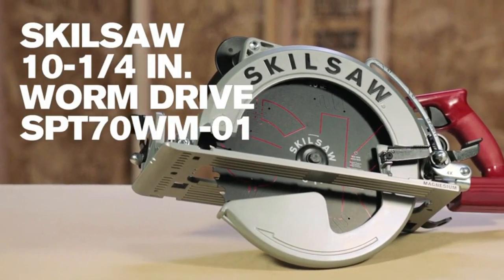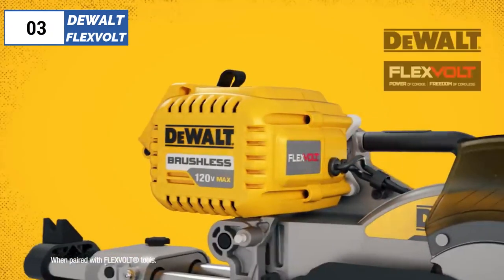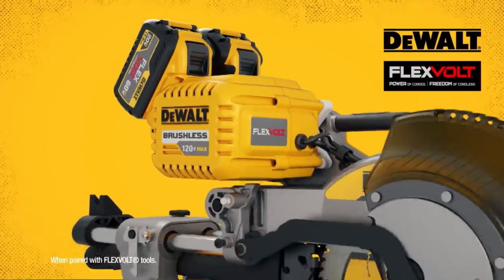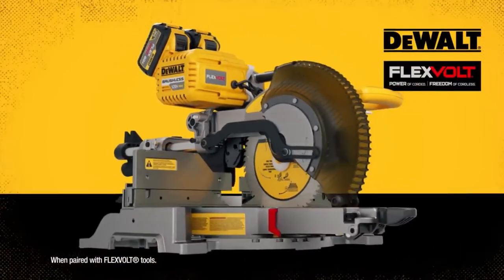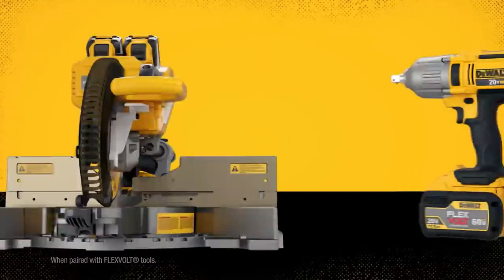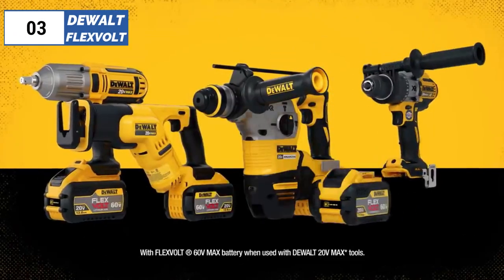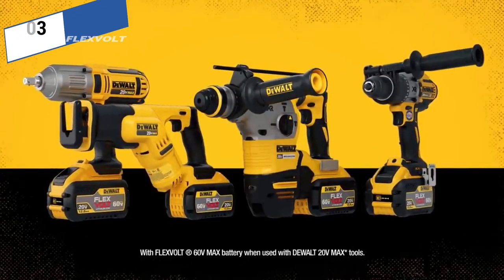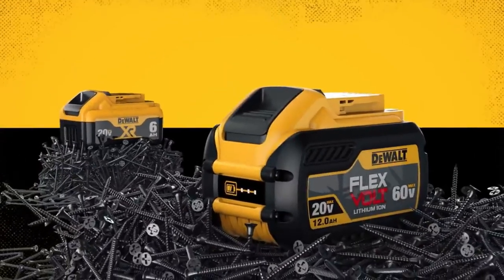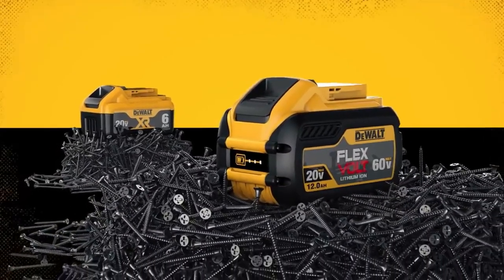The number 3 position is held by the DEWALT FLEXVOLT, the best cordless option available in 2023. The DEWALT 20V Cordless Circular Saw is a well-designed and ergonomic power tool that excels in performance. It maintained its power and did not overheat during testing, even after repeated straight and angled cuts of various depths over an hour. The saw has a bevel capacity of up to 57 degrees, with positive stops at 45 and 22.5 degrees, and a cutting depth of 2 9/16 inches.